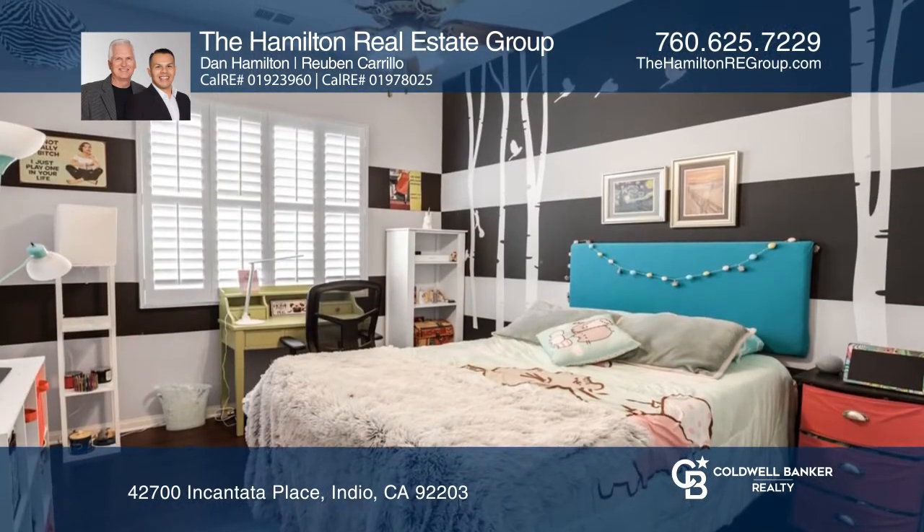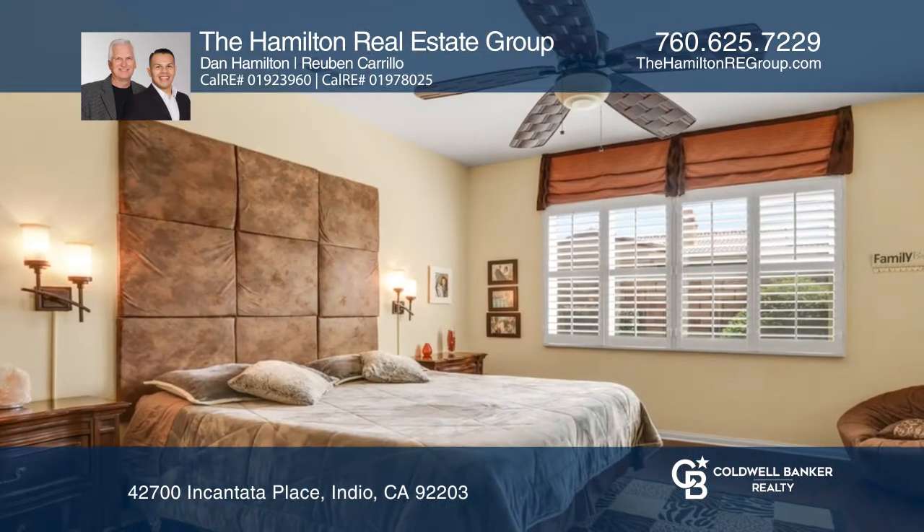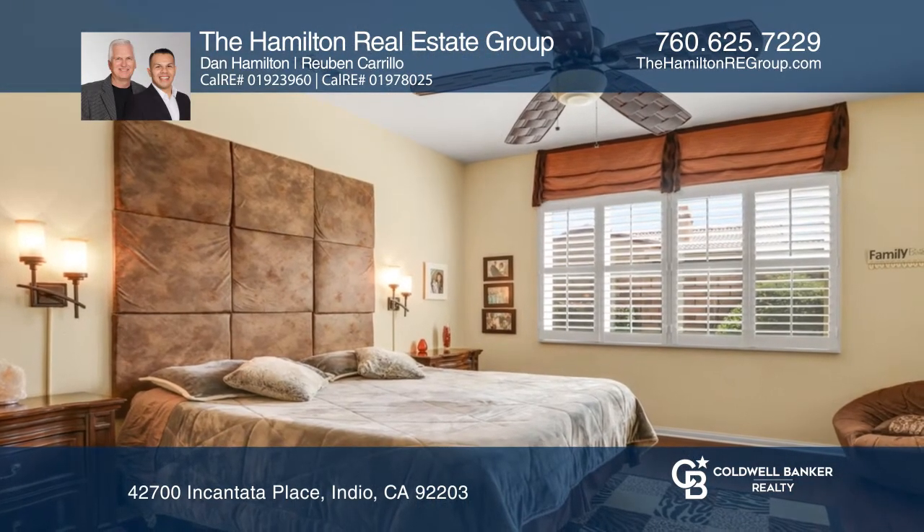The open floor plan offers a large living and dining room, a well-equipped kitchen, a spacious master, and lovely outdoor living for entertaining and relaxing.